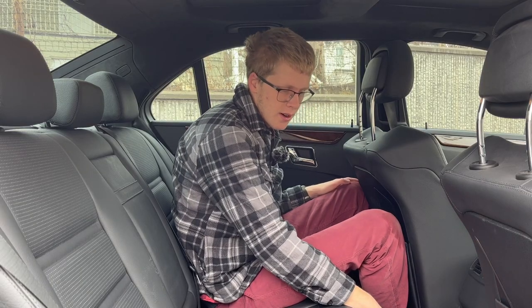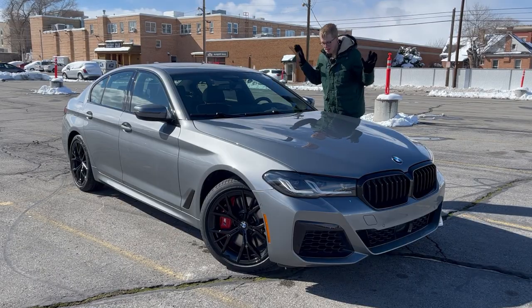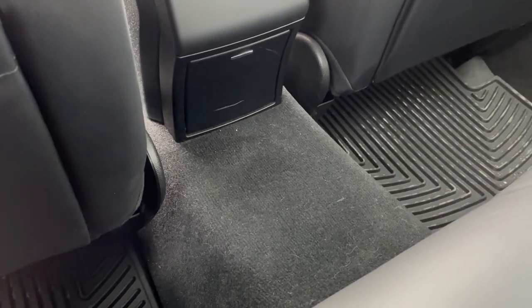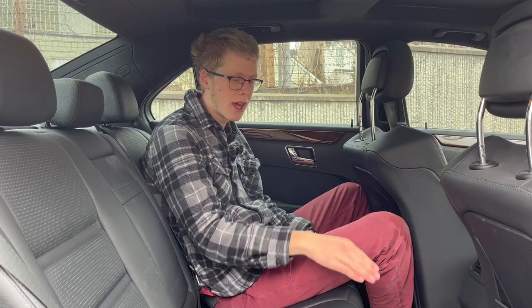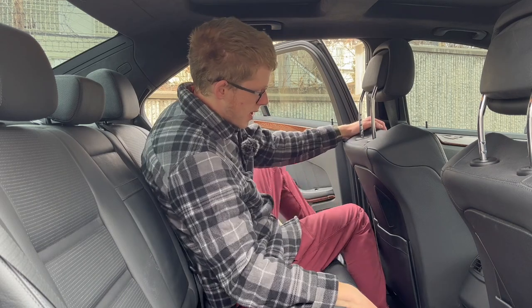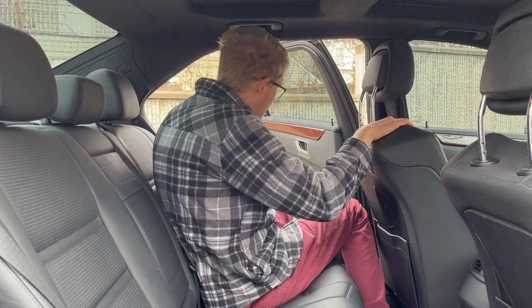There's a large transmission tunnel here. I reviewed the new 5 Series a little while back and it's more understandable in a shorter car like this — there's not a lot of room to engineer a transmission tunnel without cutting into the interior somewhat. They are Germans, but they don't have magical powers, so that's going to be there. Getting in and out because of this seat and this bulging part is a little bit of a challenge, but that's okay.